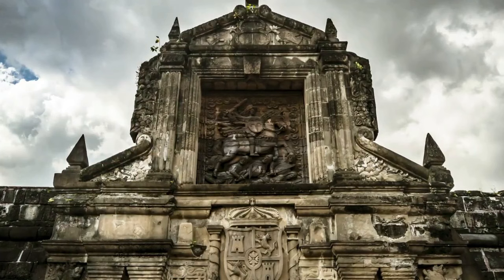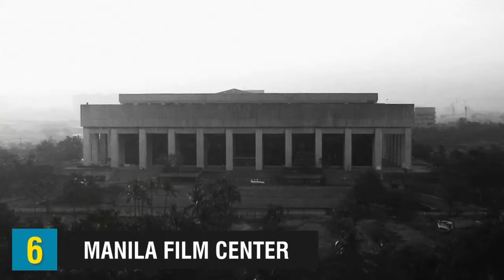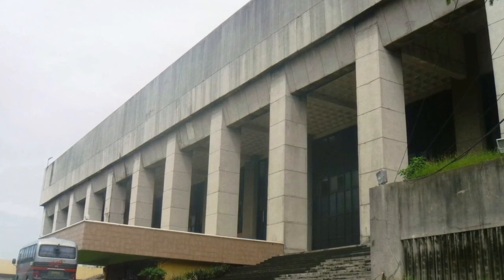It's said that the Japanese tormented and killed many Filipino soldiers during the World War II era. Next up is the Manila Film Center, which is infamous for a construction accident on November 17, 1981, where more than 100 construction workers fell from collapsed scaffolding and were buried in cement.